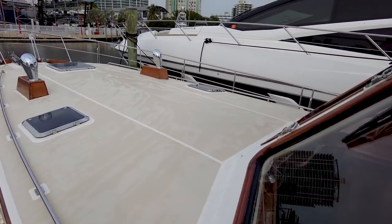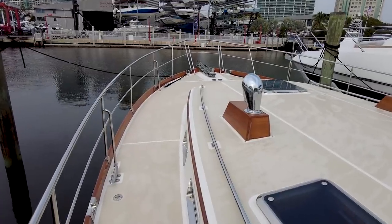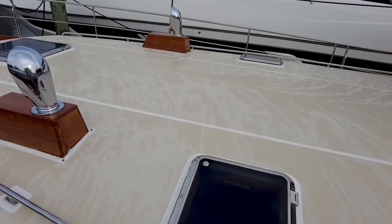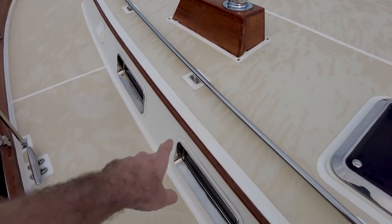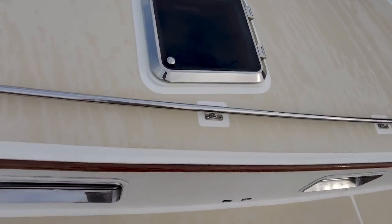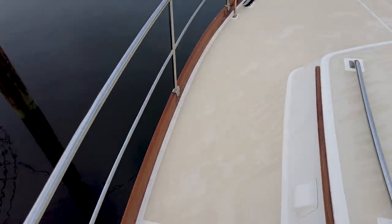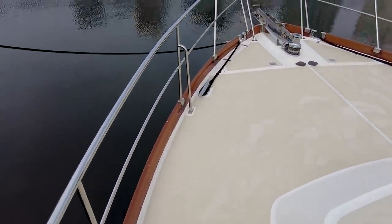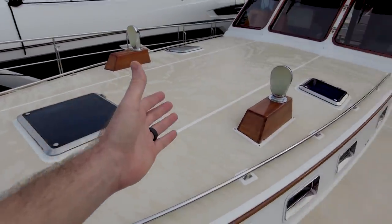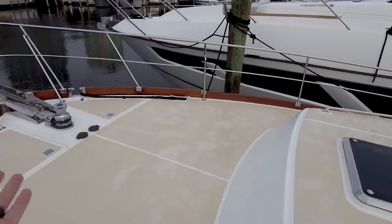Nice big clean foredeck. There's ample ventilation with dorades, big opening hatches, and opening ports — all stainless, very nice. The exterior teak is in really good shape, the deck is in really good shape. I can see the appeal of a trawler like this: you have a nice big clean deck up here with no sailing lines to get in the way.